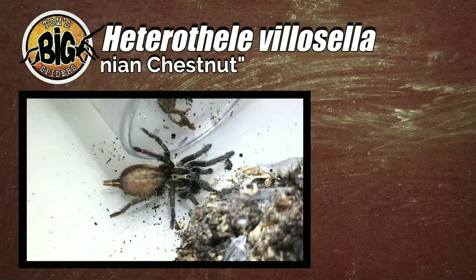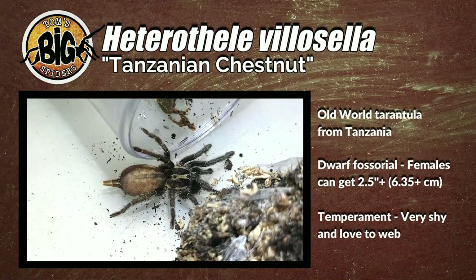I'm not going to get really big into that. It was kind of a surprise to me when I was doing my research. The paper is really good — I'll try to link it down below. For the sake of this video, we're going to continue to call it H. villosella because that's all this spider is known by in the hobby. The H. villosella is an old world fossorial species from Tanzania. They tend to be very, very small — considered to be true dwarfs because females supposedly only get to about two and a half, tops three inches.